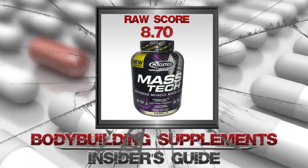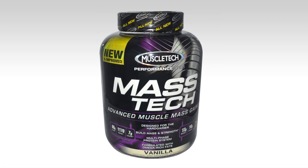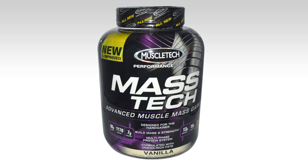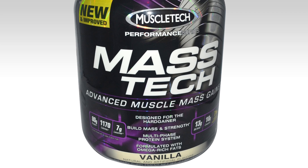If you find it extremely hard to gain weight, this might be the breakthrough for you. Muscle Tech has come up with a brand new formula that promises extreme gains. This new Mass Tech Advanced Mass Gainer has some interesting qualities. Looking at the label, we can see that this advanced muscle mass gainer was designed with the hard gainer in mind. It claims to build muscle and strength, has a multi-phase protein system, and is formulated with rich omega fats.